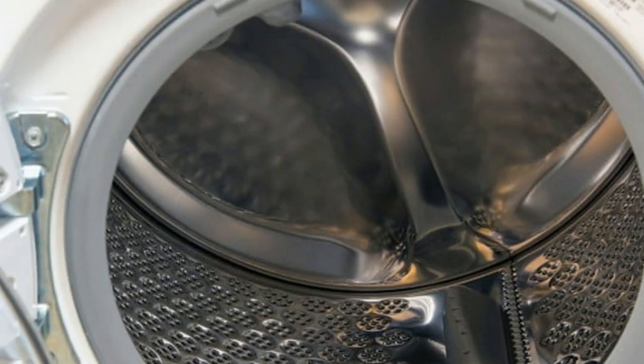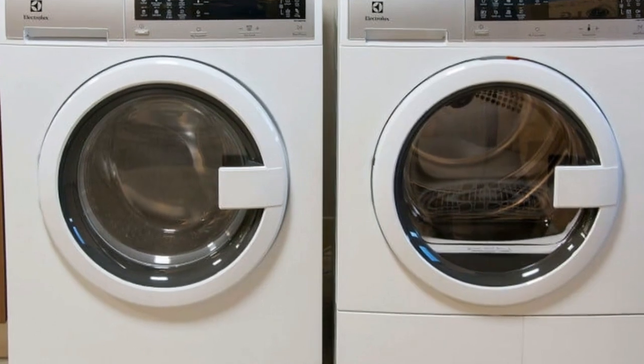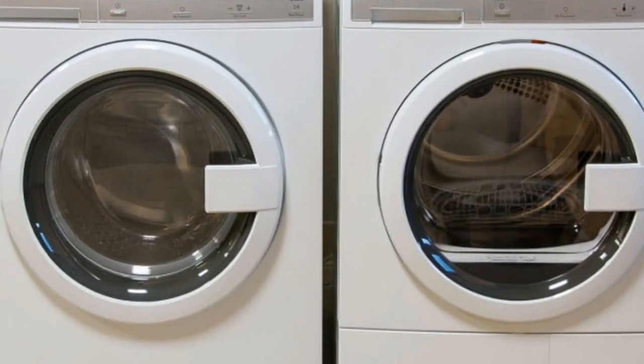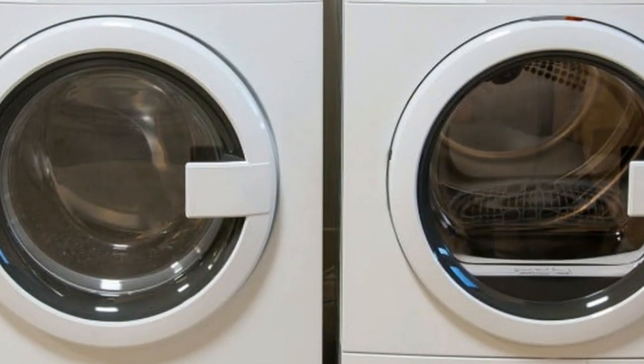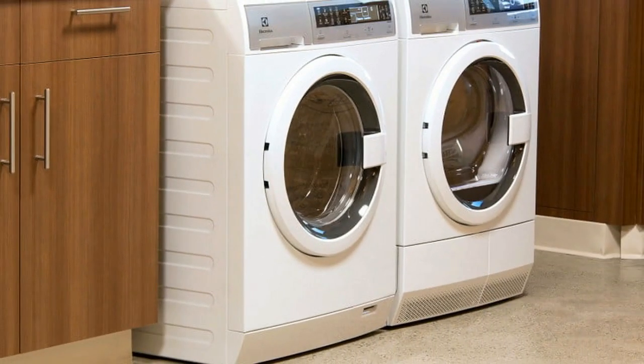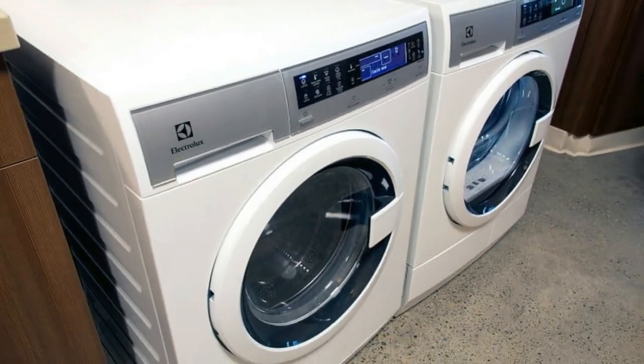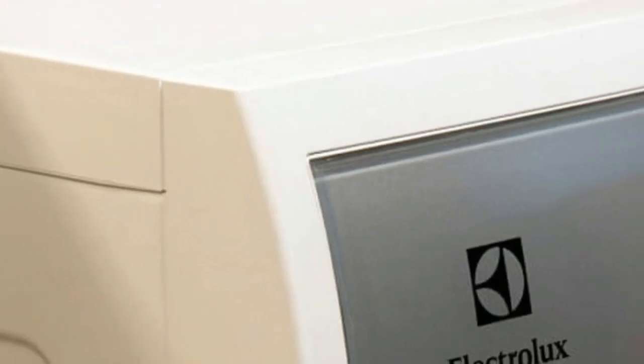If you've been on the hunt for a washer and dryer, you probably know there's a bit of a capacity race going on. Manufacturers want to give you the most cubic feet inside so you can cram as many pounds of clothes in there as possible. But lots of people don't have room for cavernous appliances, and that's where the compact machines come in.